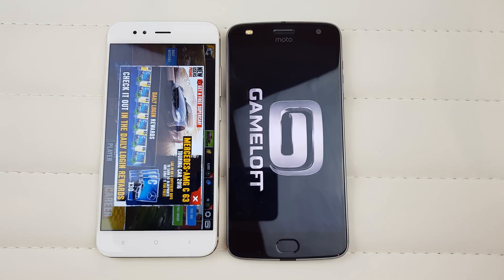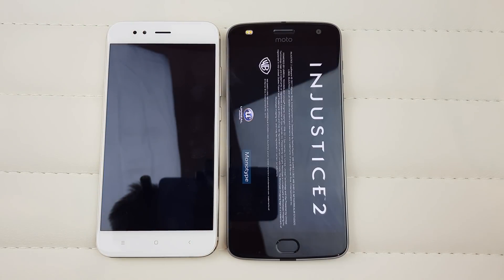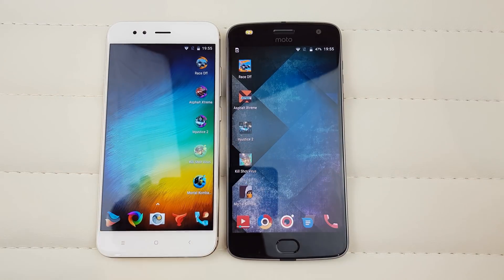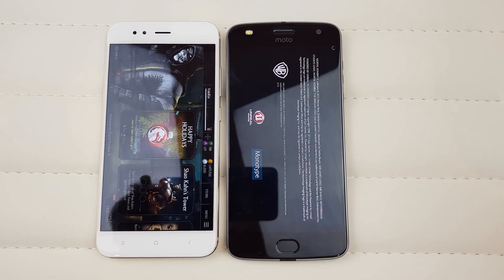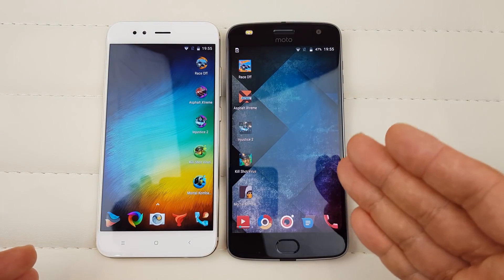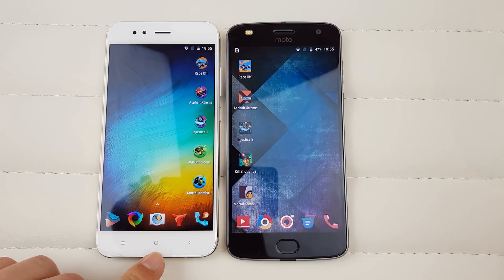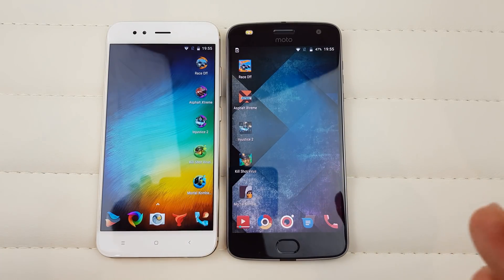Asphalt Extreme — kept in RAM on the Moto, reloads on the Xiaomi. Injustice — kept in RAM on the Moto, closed on the Xiaomi. Kill Shot Virus — kept in RAM on the Moto, reloads on the Xiaomi. Mortal Kombat — kept in RAM on the Moto as well. To sum up: CPU-wise, the Moto Z2 Play was slightly quicker in most situations. For RAM management, the Xiaomi A1's extra gigabyte of RAM helped quite a lot in keeping apps loaded. But both are excellent premium mid-range phones. Thanks for watching — this was Vlogging Project. Adios!